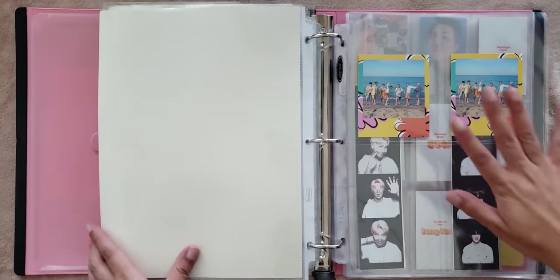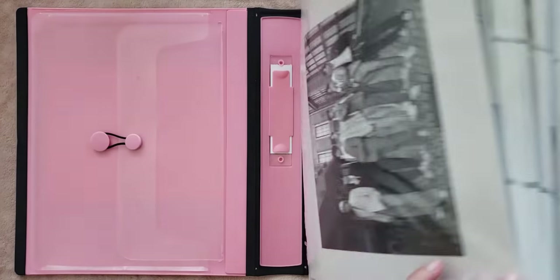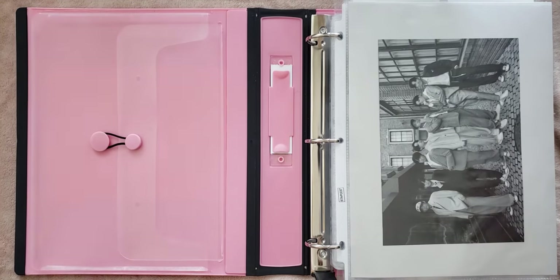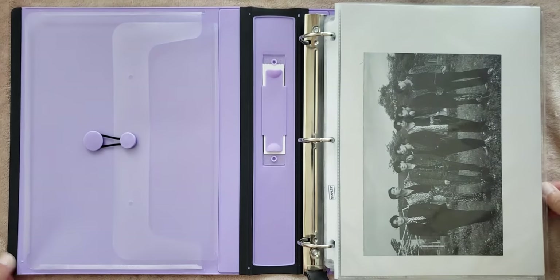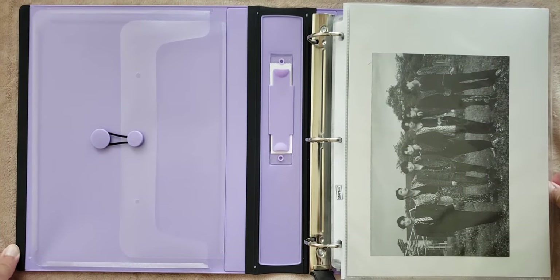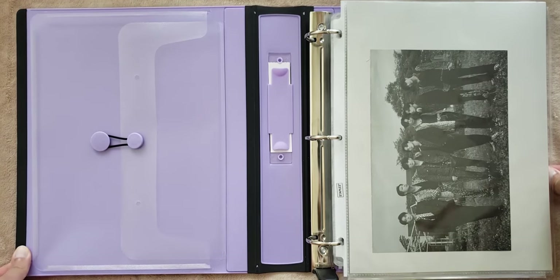And then this next page is going to be Butter, but we're not going to go through that because it's a bit of a mess — I will save that for a different video. I am also planning on re-sleeving this entire binder. It has white sleeves right now, but I'm planning on switching it to clear sleeves. I did want to film this video before I did that just because I've had white sleeves and colored sleeves for so long that I wanted to have some sort of history of it.